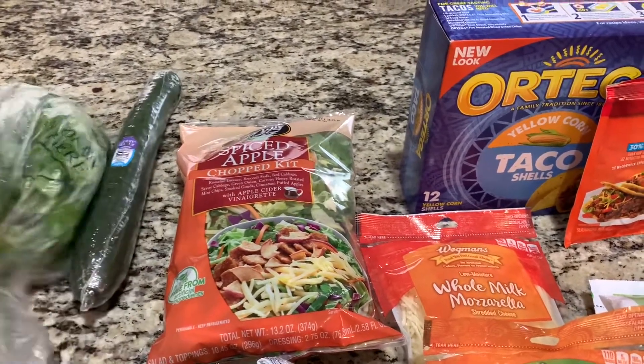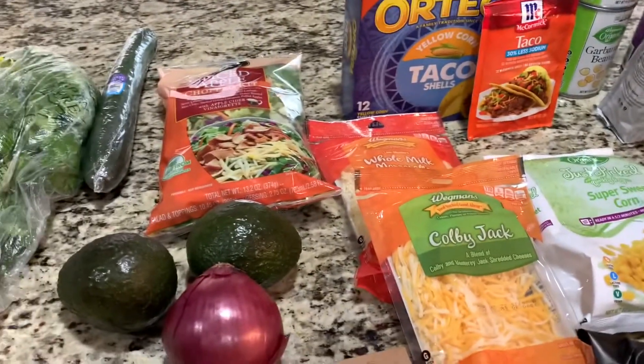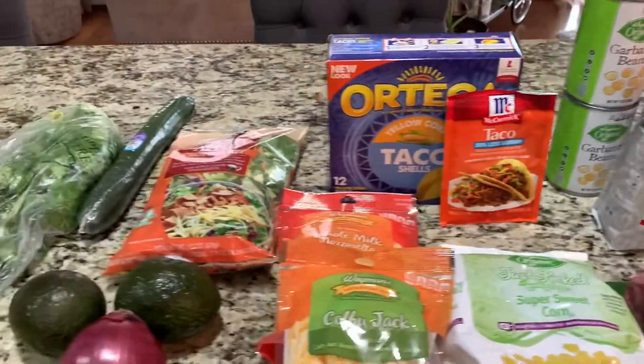I have an organic cucumber and lots of cilantro here. Their cilantro at Sprouts is $0.79 for organic, so that's a good deal. That's all I got from Sprouts.